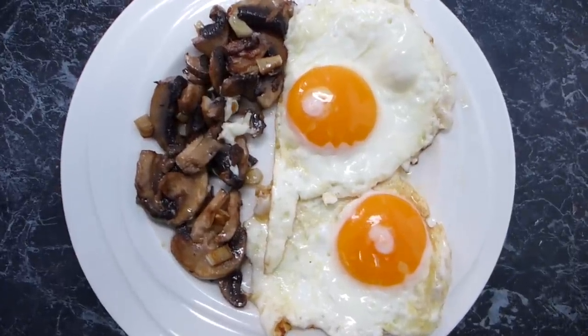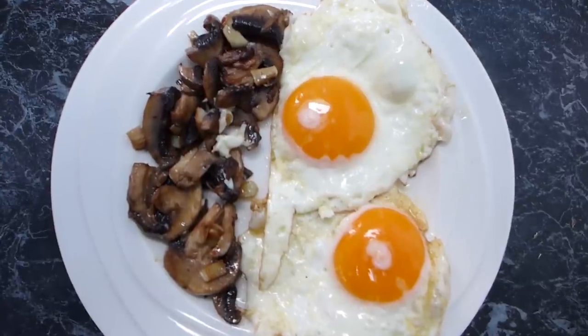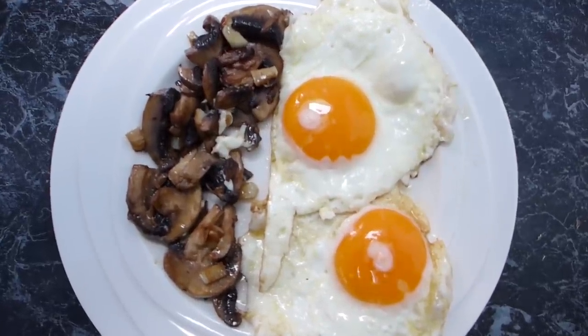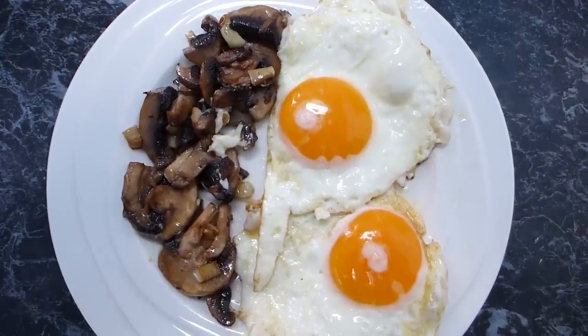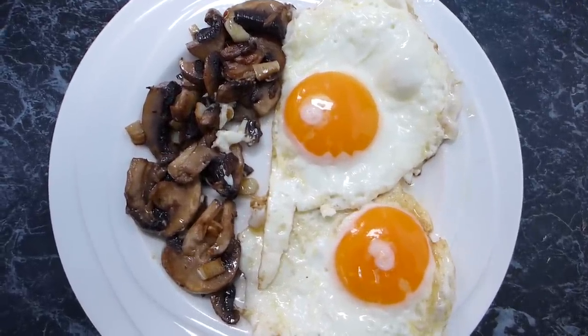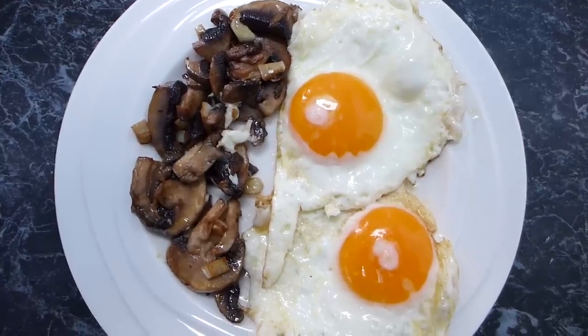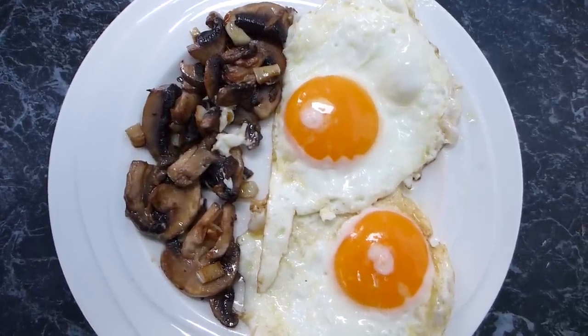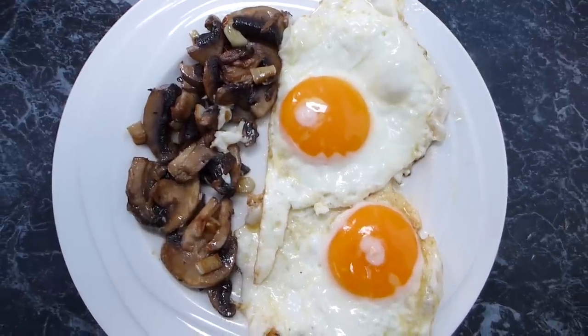This would also be great topped with a little bit of feta or goat's cheese. I've had it with Persian feta — it's so good — or even brie or regular cheddar. Cheese and mushrooms go so well together. What a beautiful breakfast! Keep watching, I've got a whole week of low-carb breakfasts coming up.